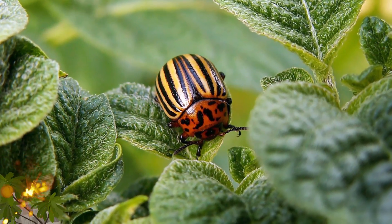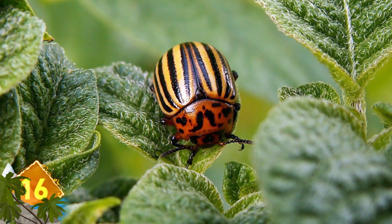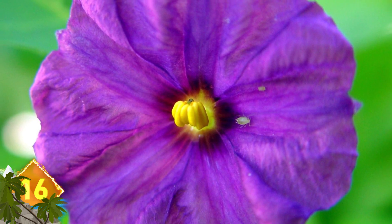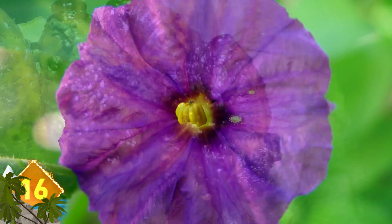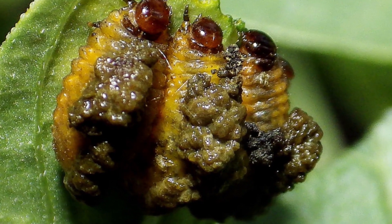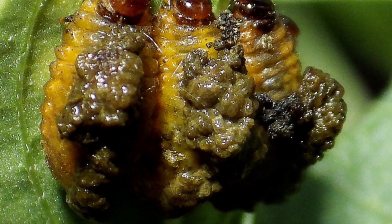Number 16: Potato Beetle. The larvae of this insect have a novel way to deter predators. It eats nightshade, a poisonous plant, and then, through a series of abdominal contractions, it covers itself in its own toxic feces. The result is what experts term a fecal shield.